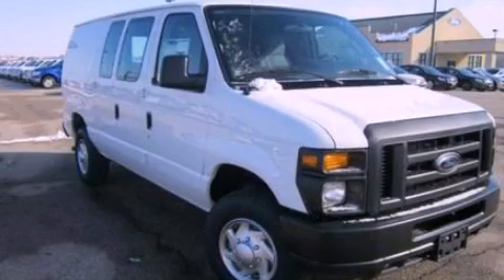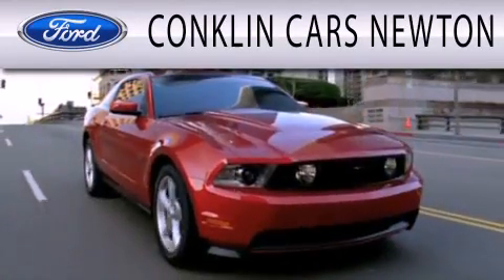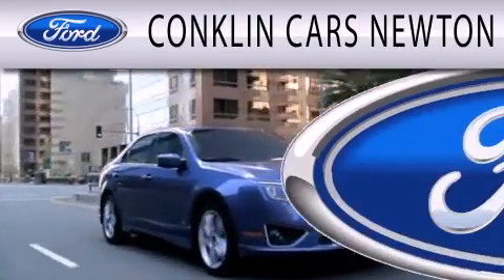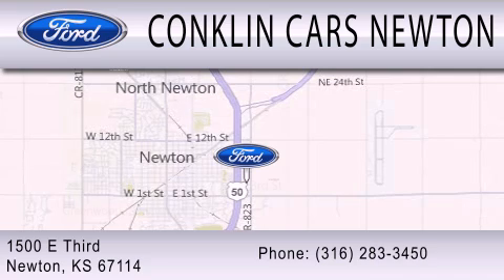Call now to find out how you can own this breathtaking automobile. Conklin Cars Newton is dedicated to doing everything possible to ensure that the experience you have selecting your next vehicle is as pleasant as possible. We're located at 1500 East 3rd in Newton.